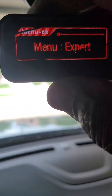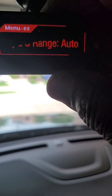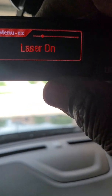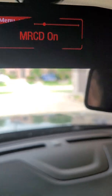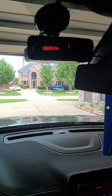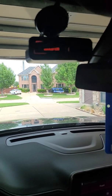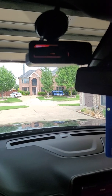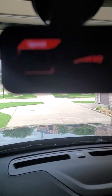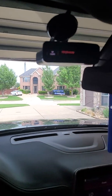And you can see that if I go through the menus again — expert menu — it's still on. Unless I turn the car off or unplug it, then it'll turn off on its own. GPS error, but it's back on.